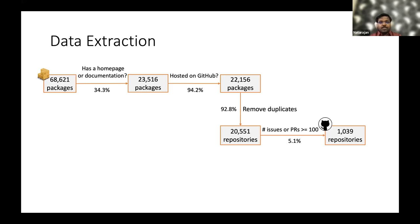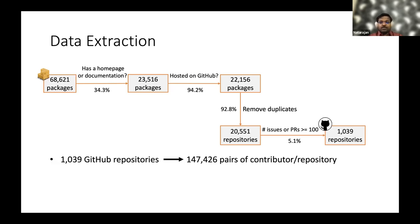We then removed duplicates, as different folders of the same repository can correspond to different packages in the Cargo package manager, so we focused at the repository level. After removing duplicate repositories, we found around 20,000 unique repositories. We also applied an assumption that the number of issues should be greater than 100 for a repository to meaningfully use bots, and we ended up with 1,039 GitHub repositories.